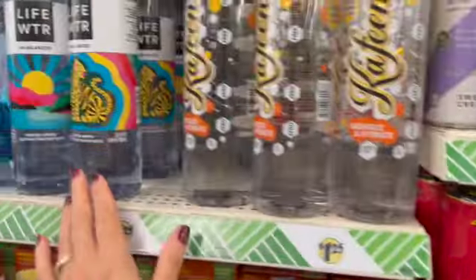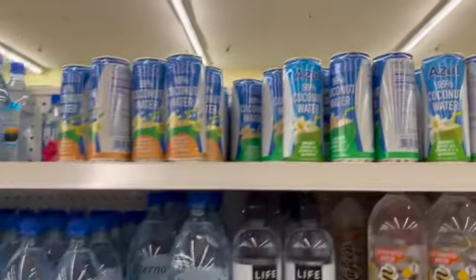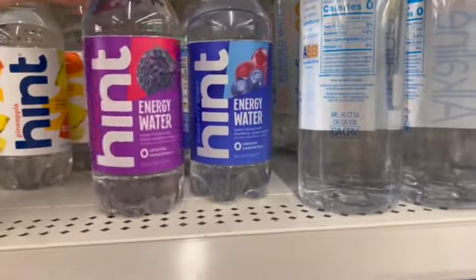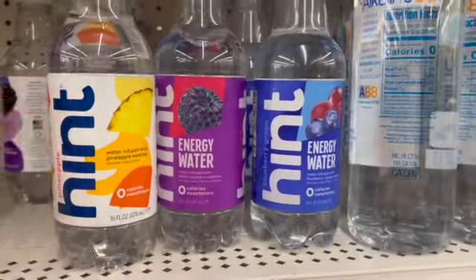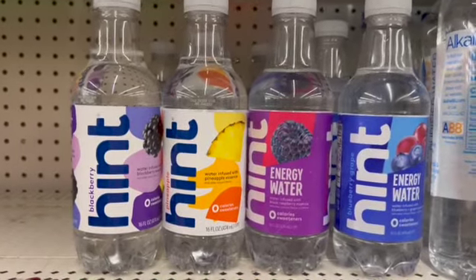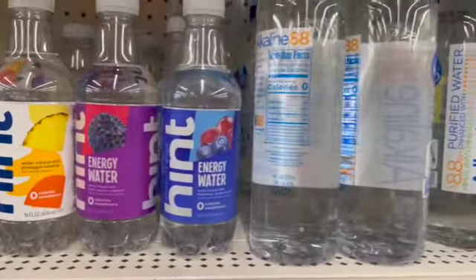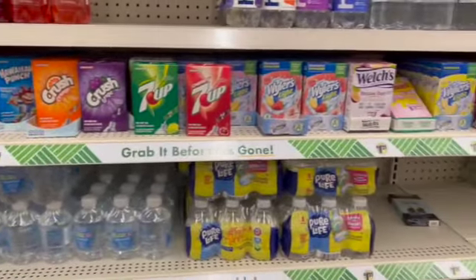We also have some super pretty life waters here, coconut waters, and a variety of flavored waters. Hint — zero calories, zero sweeteners. These are the flavors my store has. And then we have some electrolyte zero-calorie drinks up top. We also have this blue one that I showed last time — I really just wanted to focus on the new drinks.